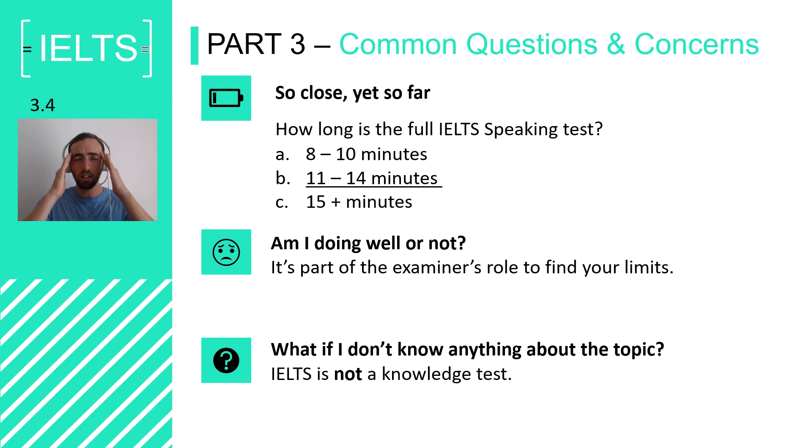So again, it's not a knowledge test. Like in Part 2, share what you know. Share anything you know and it all contributes to your score.